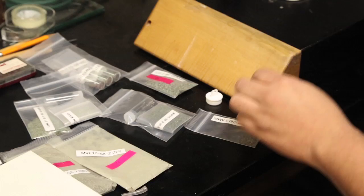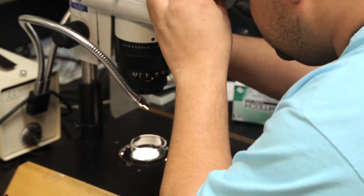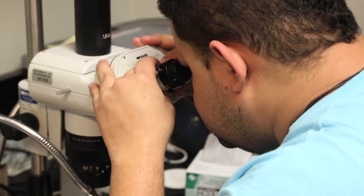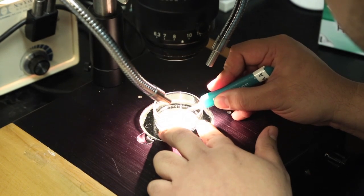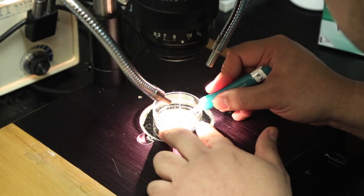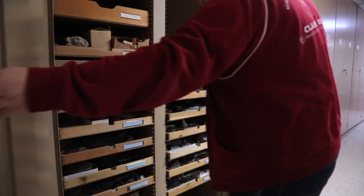Right now we're doing isotopic geochemistry and trace element geochemistry on these rocks, because those trace elements and their isotopes tell us what was the process — what was the composition of the fluid that went from the subducted slab, the same fluid that forms jadeite, and then continues on into what becomes serpentinite.